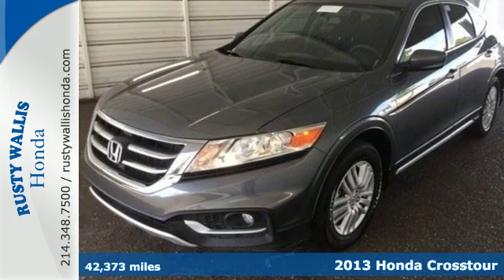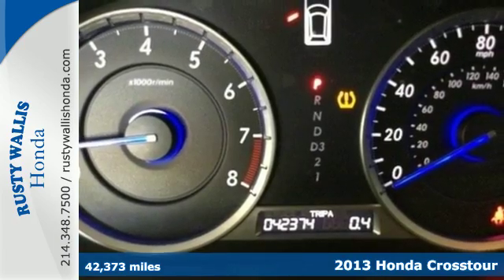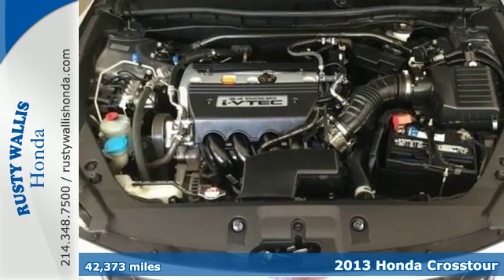It's a 2013 Honda Crosstour. Enjoy its roomy seating, car-like driving dynamics, and super quiet cabin.